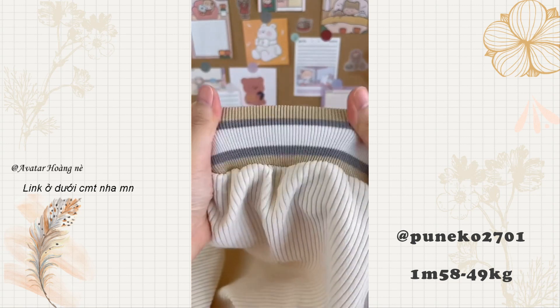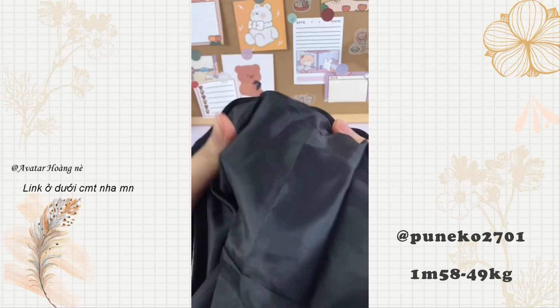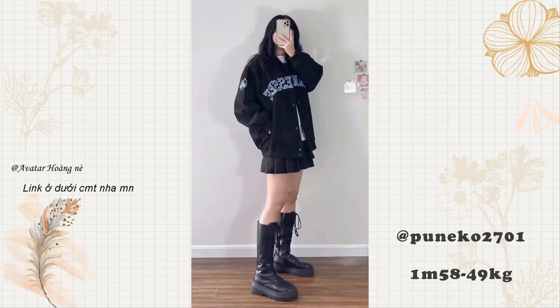Bomber nhung tăm có 2 màu là màu đen và màu be. Mẫu này có form khá dài và rộng nên các bạn lùn cũng không cần lo. Thứ 2 là một chiếc bomber chất vải khaki dày dặn, cũng được may 2 lớp. Chữ thêu nổi bật ở phía đằng trước, và còn có hình thêu ở hai bên cánh tay. Có 2 màu là màu đen và màu be.